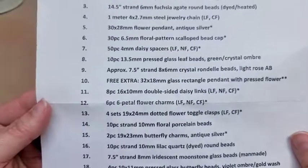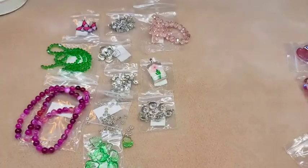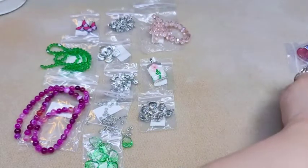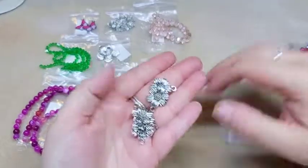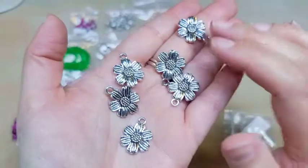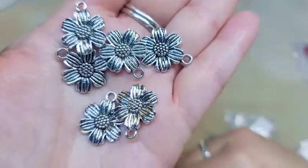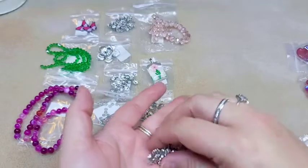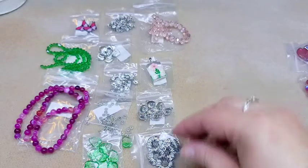Number twelve is six pieces of six-petal flower charms, lead-free, nickel-free, cadmium-free. These are very lightweight but I think they're very cute — I really like those. They're bigger than most charms that we get.